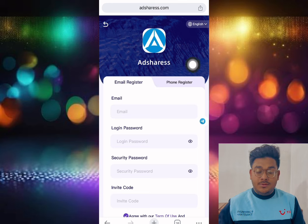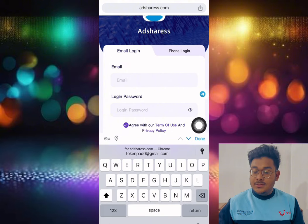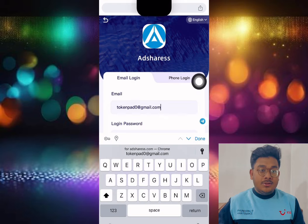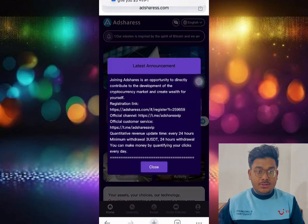First of all, you need to put your email address, login password, and security password, then put the referral code. I will provide it in my video description. After that, click the register button. I already have my account, so let me log in to show you everything about this company.